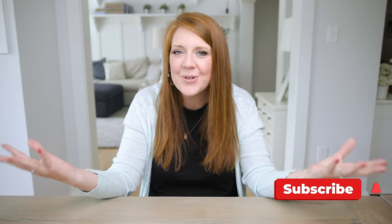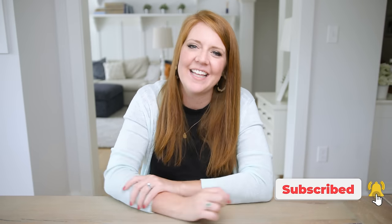Hey there, welcome to my YouTube channel. I'm Caitlin. This is a place where we empower photographers to build profitable and purposeful businesses while also letting you see a little behind the scenes of everyday life.